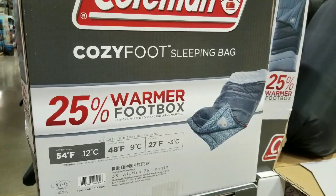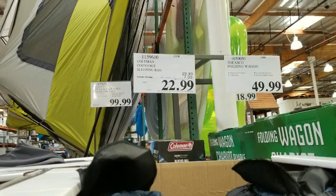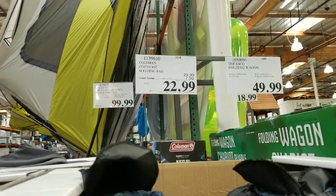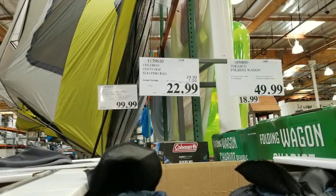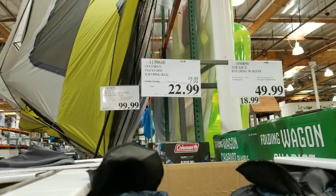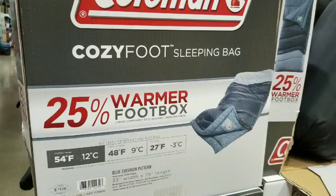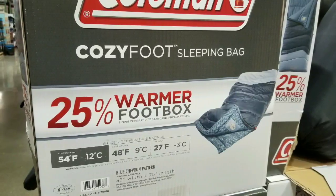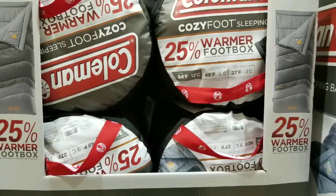Basically I just wanted to let you know there's an awesome deal — $7 off, $23 for a sleeping bag. Please like and subscribe for more Costco deals below. Leave your comments below, thanks a lot, and stay tuned for more Costco finds. See you next time, bye!